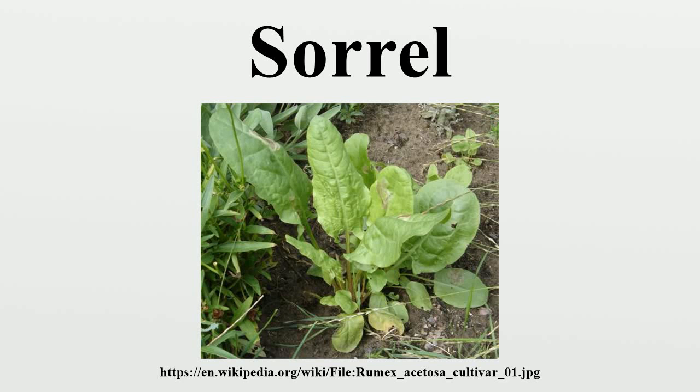Narrow-leaved sorrel and variants redirect here; these terms may also refer to curled dock. Common sorrel or garden sorrel, often simply called sorrel, is a perennial herb in the family Polygonaceae. Other names for sorrel include spinach dock and narrow-leaved dock.